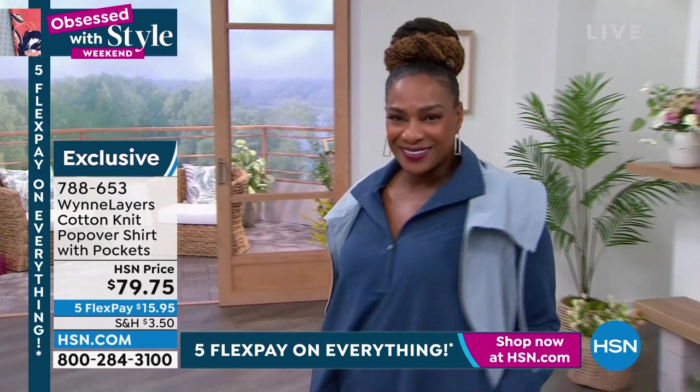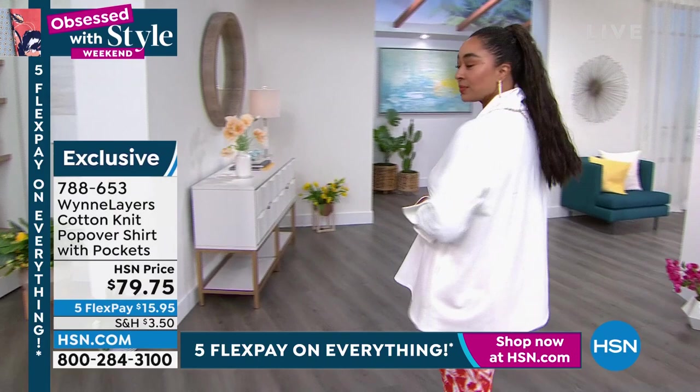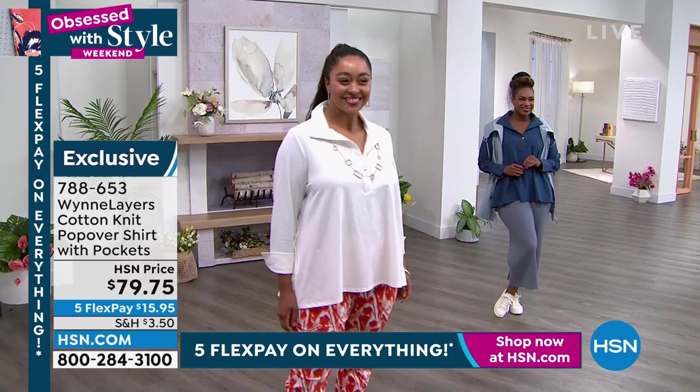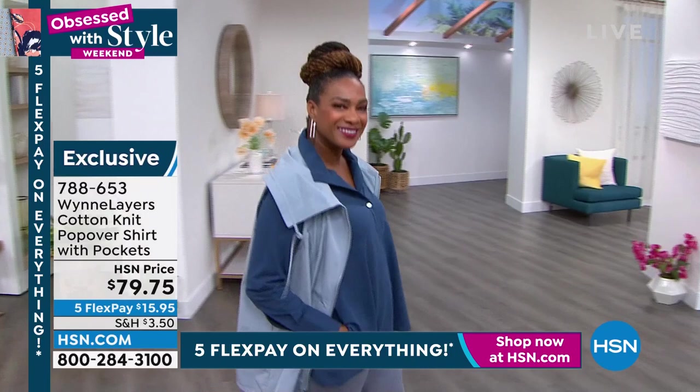I was reading some of the reviews and someone wrote, I'm sorry you did pockets — I thought they'd add bulk. I do not find that — and I want to tell you, I forget it has pockets. But when you get it home and first put your hands into it, you want your pockets to lay forward, and then you will see no bulk. Just put your hands in going forward — it's a cute little popover. Wear it with jeans, wear it with white pants.